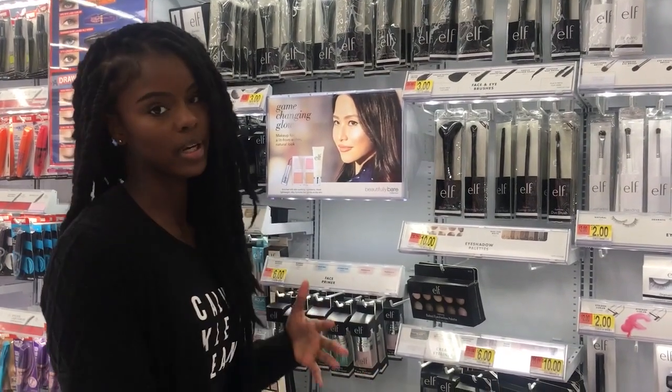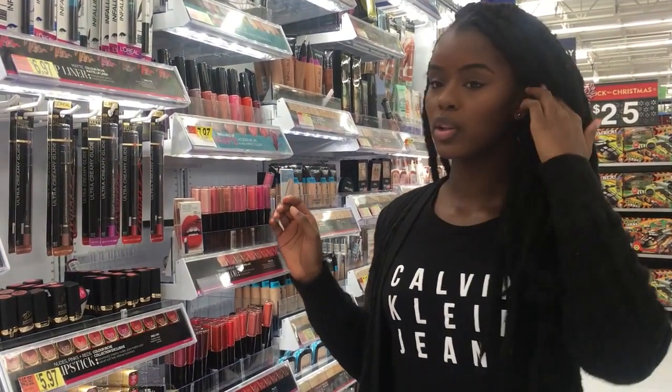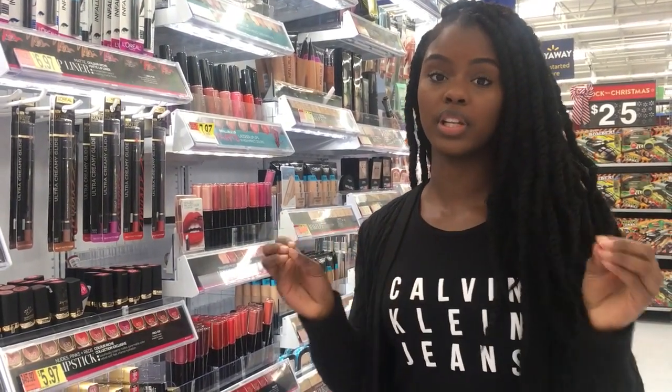If you want, you can finish your look off with some lip products. I'm personally a clear gloss type of person, but L'Oreal, Maybelline, Black Radiance, and Milani all have really great lippies.